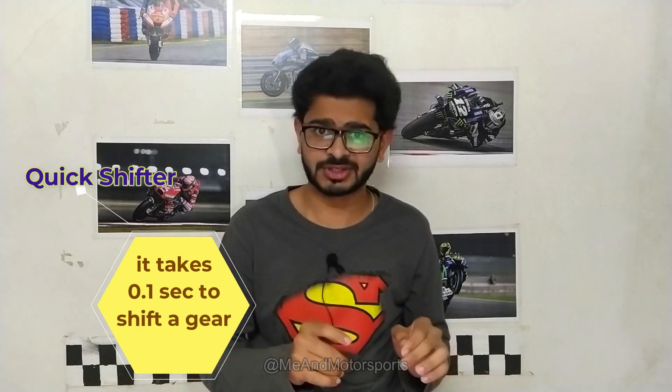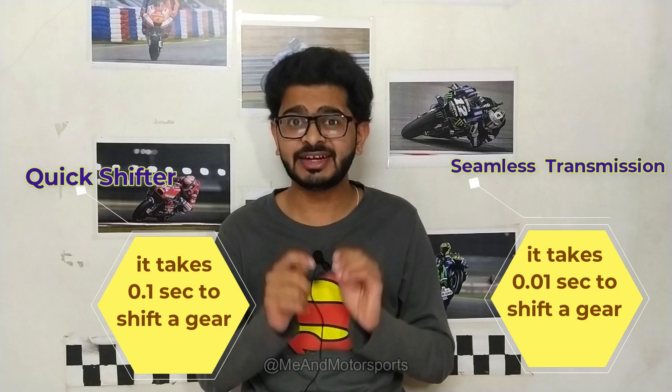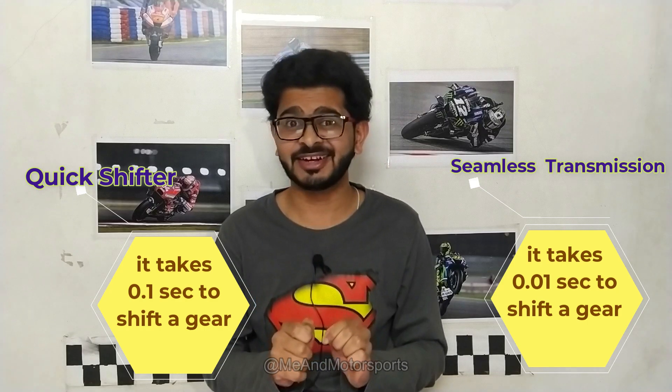In the previous video I covered drawbacks of regular shifters and advantages of quick shifters. Now I'll tell you the drawbacks of quick shifters in motorsports, where every thousandth of a second matters. With a quick shifter it takes 0.1 seconds to shift a gear, whereas with seamless transmission it takes just 0.01 seconds. That's why every MotoGP bike is installed with seamless gear transmission.